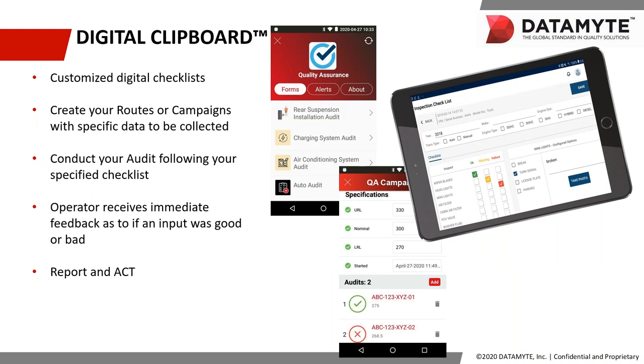Taking a deeper dive into Digital Clipboard — these screenshots give you an idea of what the clipboard screen might look like. As mentioned, checklists are customizable; we can duplicate or create any type of checklist you want. You can create your routes or campaigns with specific data, have your operators conduct audits following your specific checklist, and operators can receive immediate feedback on the data they're collecting — so they can tell immediately whether the data they entered was good or bad.